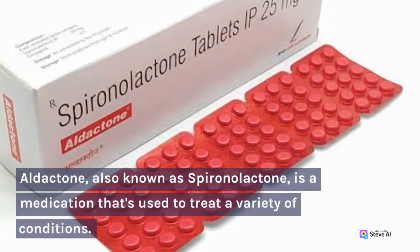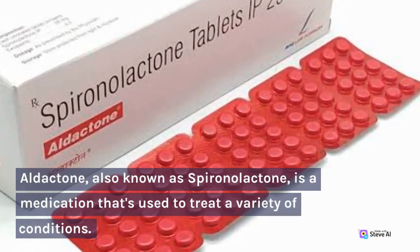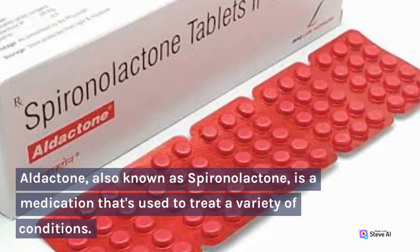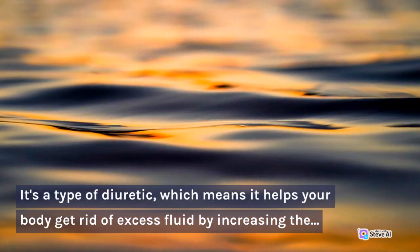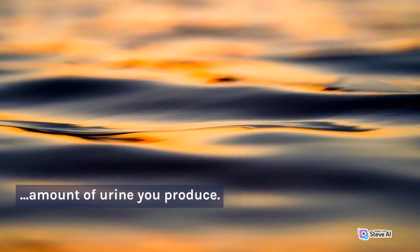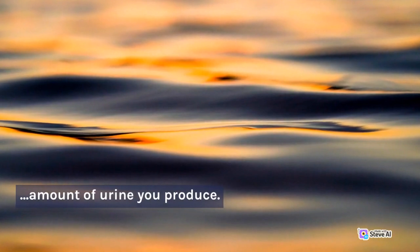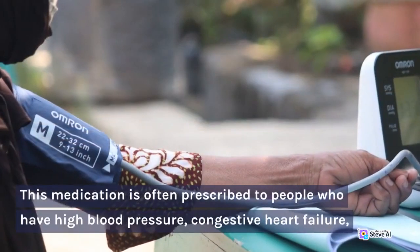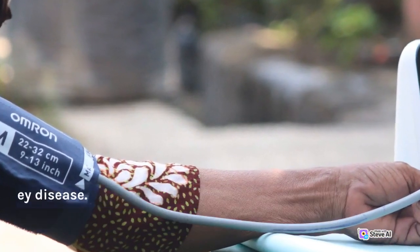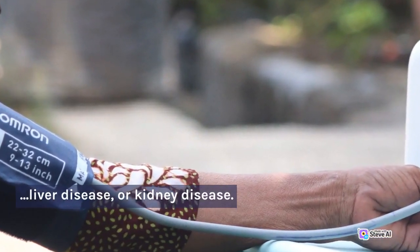Aldactone, also known as Spironolactone, is a medication that's used to treat a variety of conditions. It's a type of diuretic, which means it helps your body get rid of excess fluid by increasing the amount of urine you produce. This medication is often prescribed to people who have high blood pressure, congestive heart failure, liver disease, or kidney disease.